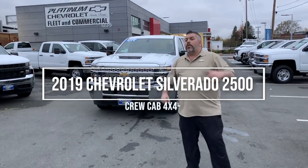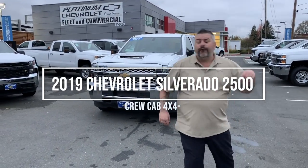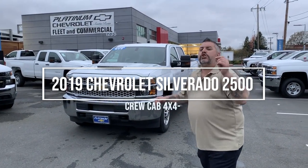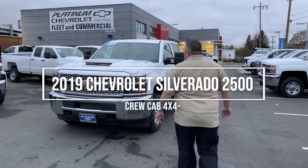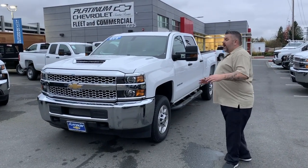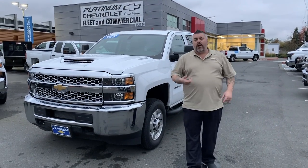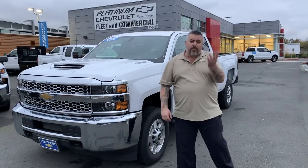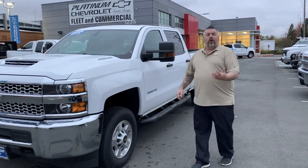2019, three-quarter ton, crew cab, four-wheel drive, Duramax diesel with a short bed. Look at this thing, man. Pretty basic. I'm not gonna go over this thing top to bottom, but power windows, power door locks, power mirrors, Bluetooth, Apple CarPlay, Android Auto, trailer brake controller, backup camera — the whole nine. So, here we are.